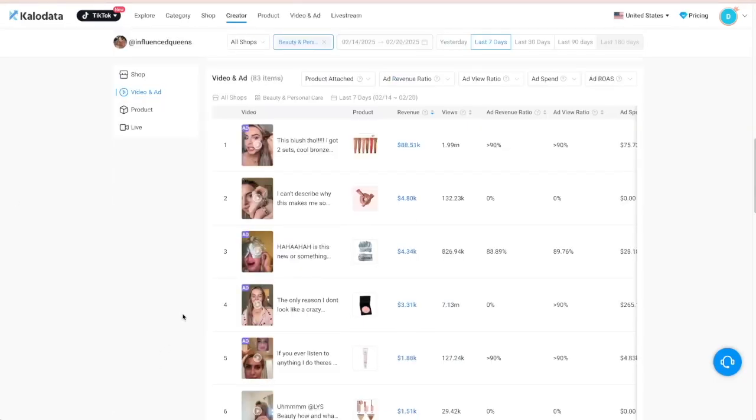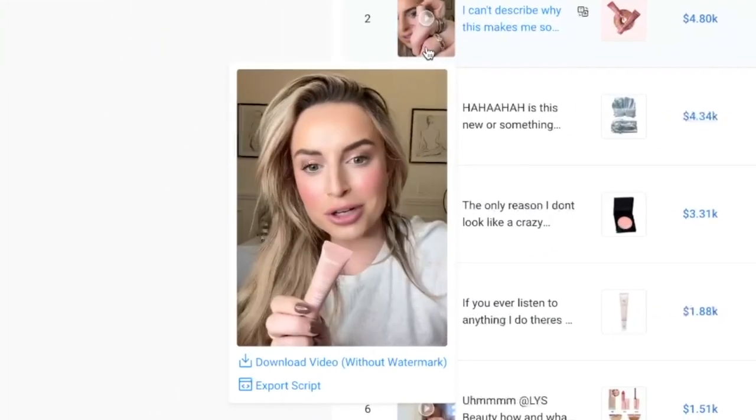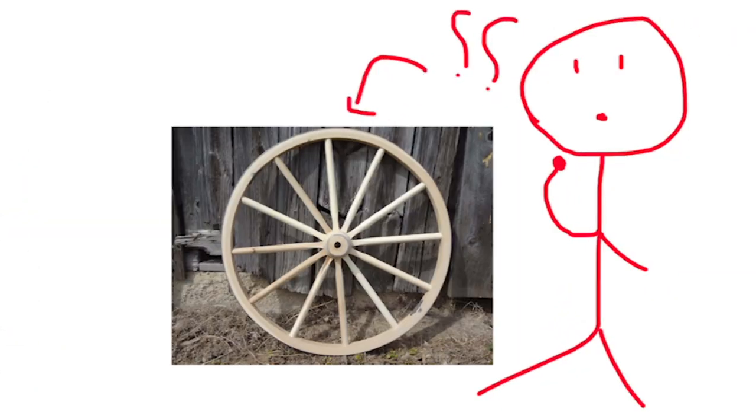Track the top creators and see all of their viral videos. Without any guesswork, you can see exactly what's working. All you need to do is look at what's proven to work, take inspiration from them, and create your own version of it. It is that simple — you don't need to reinvent the wheel.